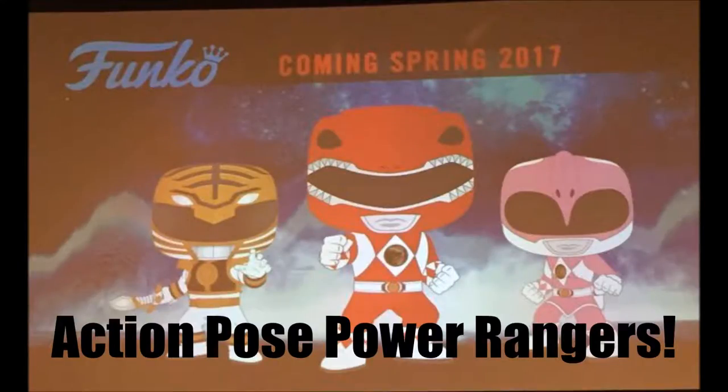They're also remaking those original three in action poses — like fighting stances. Tommy's doing some kind of stance and the White Ranger will have Saba in his hand, which is cool. These won't match aesthetically with the new standing-pose ones, but I think Funko's doing that to preserve the value of the originals — though I suspect new releases will still drive those values down. I'm really excited for those action pose ones and I'll try to include a picture if I can find one.